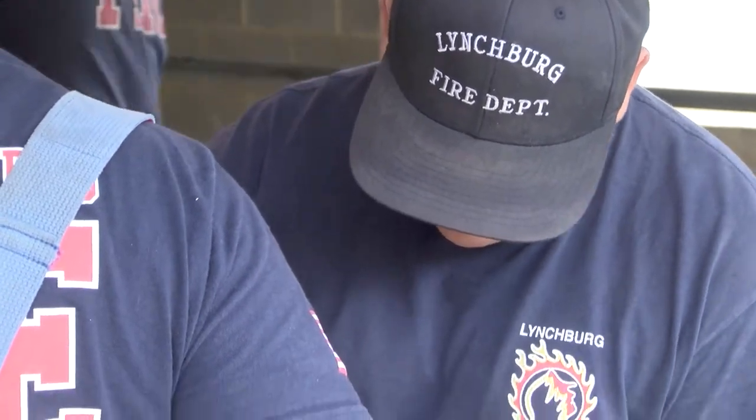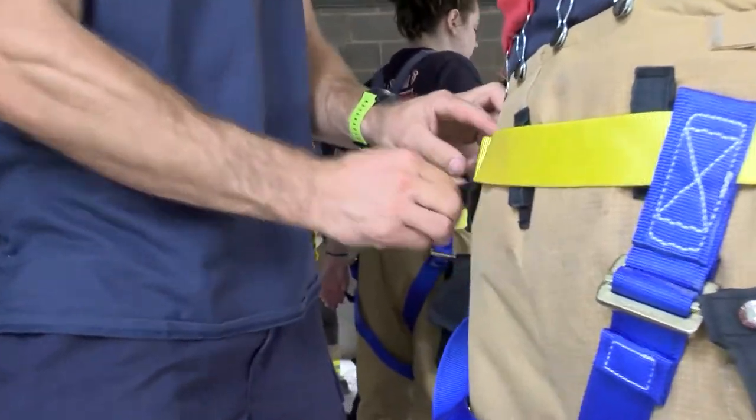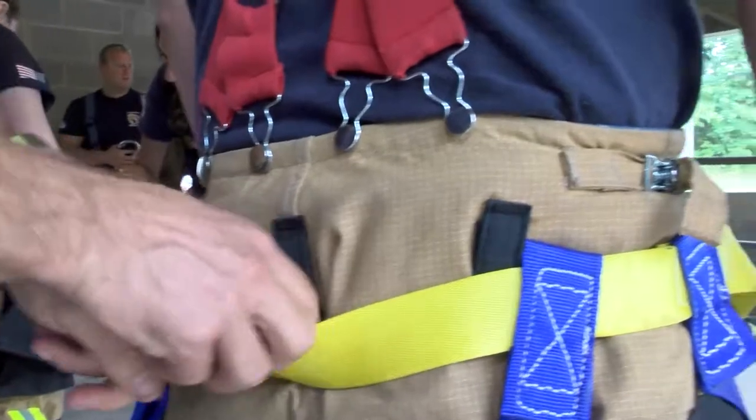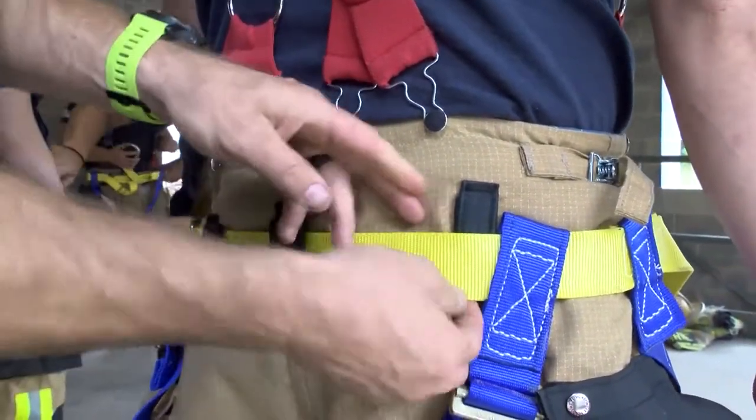Once you are done training, make sure you buckle your blue leg straps back in. Because once you set your turnout gear down, you'll notice that this blue strap will fall away. When you're going to put your gear on for the next fire run, you're going to be in trouble.